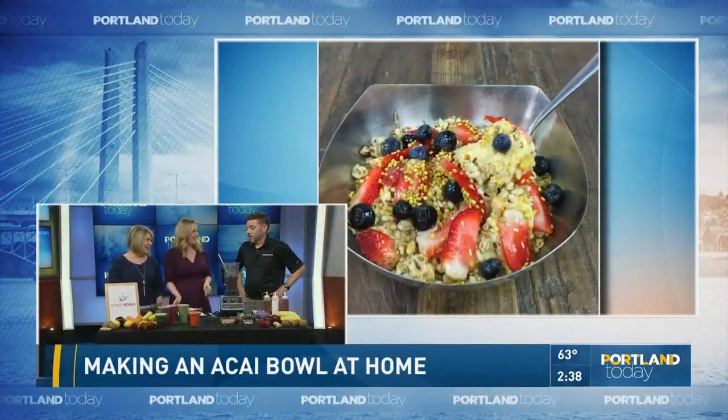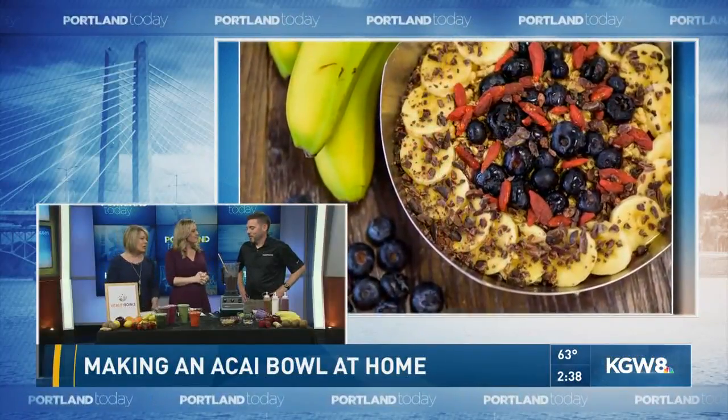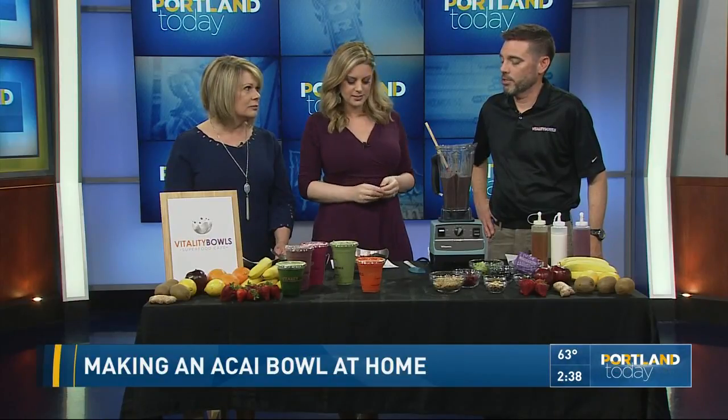We take a lot of pictures of our food. Where do we find Vitality Bowls? We are located in Nyberg River Shopping Center, which is where Cabela's is. That's a big flagship there. New Seasons, right off exit 289, Nyberg, off I-5. Tualatin.